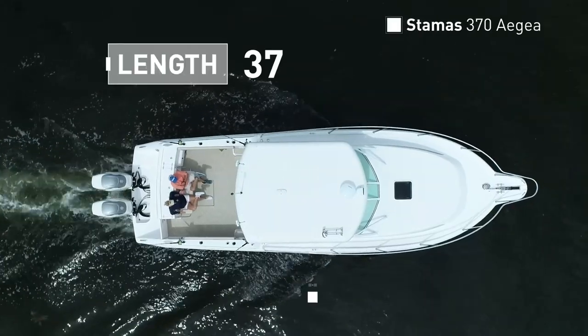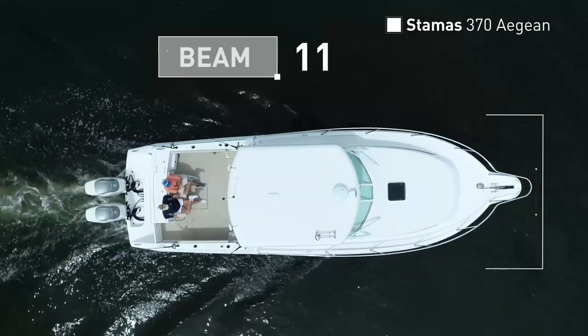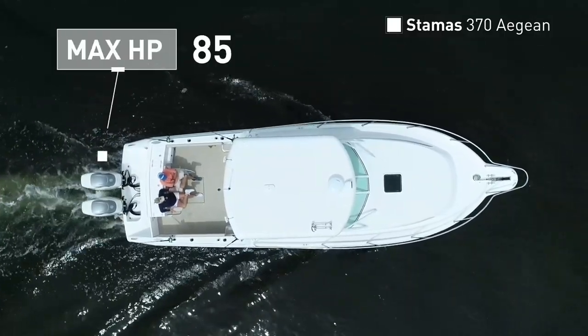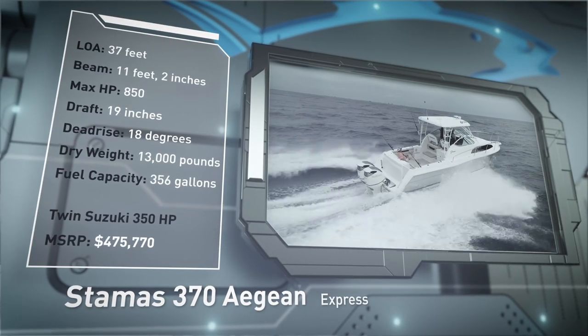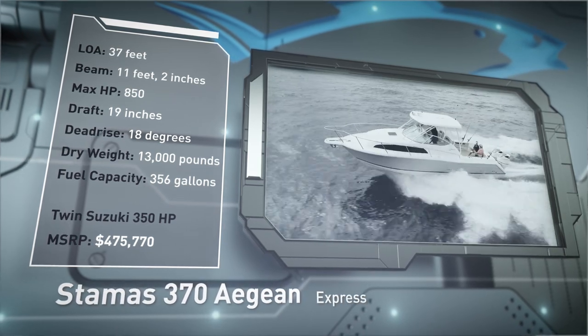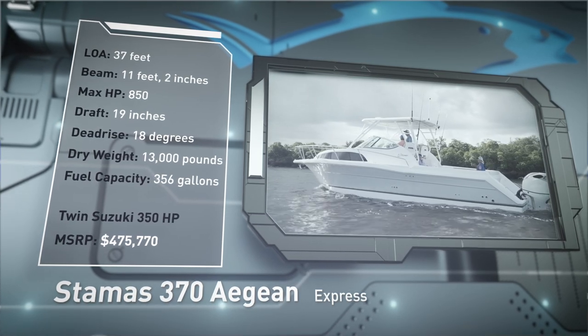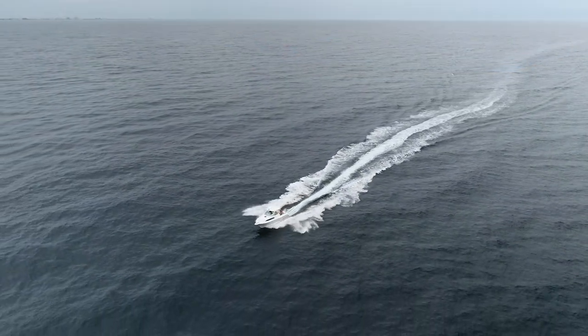The Stamos 370 Aegean has an overall length of 37 feet, a beam of 11 feet 2 inches, and a max horsepower rating of 850. Engineered for adventurous offshore excursions, she has a draft of 19 inches, a dead rise of 18 degrees, a dry weight of 13,000 pounds, and a fuel capacity of 356 gallons.